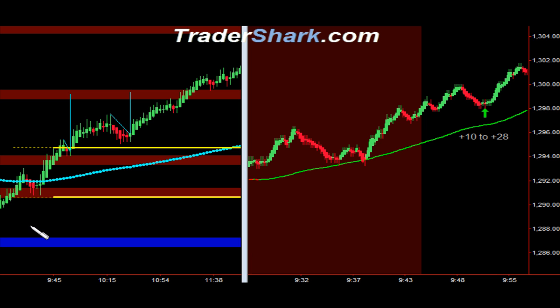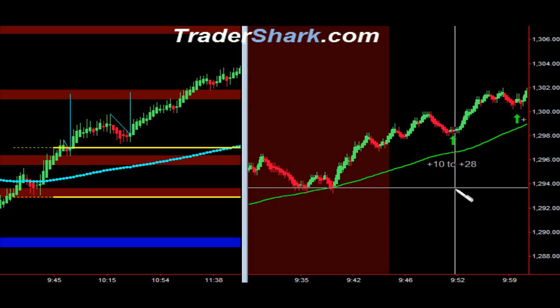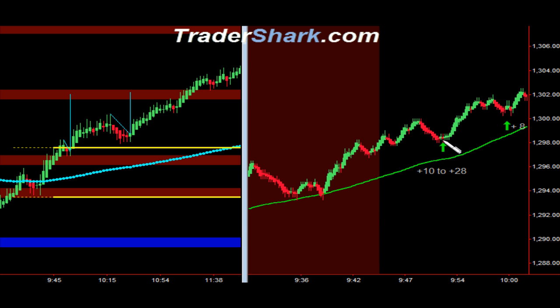This morning the market opened and gapped up by over 8 points. When that occurs we have what's called a tidal wave. A tidal wave simply means this: when we get one clean pullback — for example right here — you can jump on with one contract. With static targets your first target would be 10 ticks and you'd be out nice and clean. If you had the ability to stay and hold for the day, or at least until the first shark band level, you could have made upwards of 28 ticks or more, just on one contract, one trade.